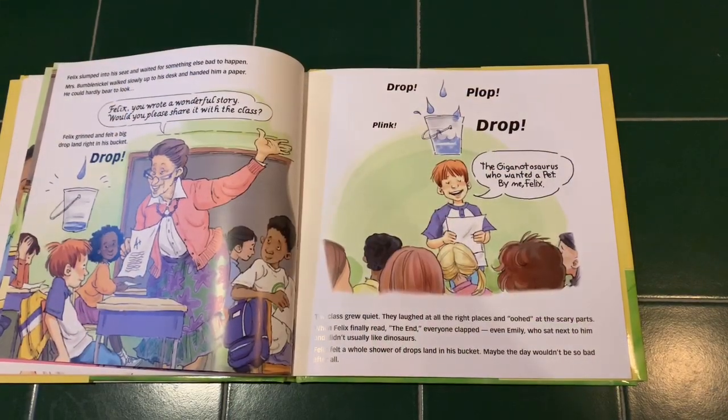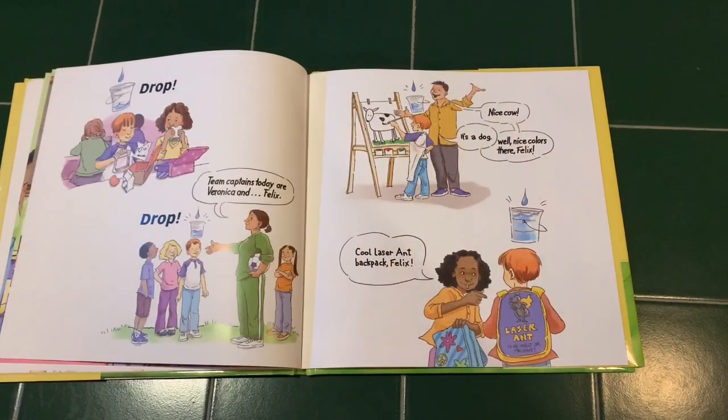The Gigantosaurus Rex Who Wanted a Pet, by me, Felix. Drop. Team captains today are Veronica and Felix. Drop. "Nice cow." "It's a dog." "Well, nice colors there, Felix." "Cool laser ant backpack, Felix." By afternoon, Felix's bucket was nearly full. At recess, when he looked around, Felix suddenly realized that his grandpa was right — everyone else had a bucket too.